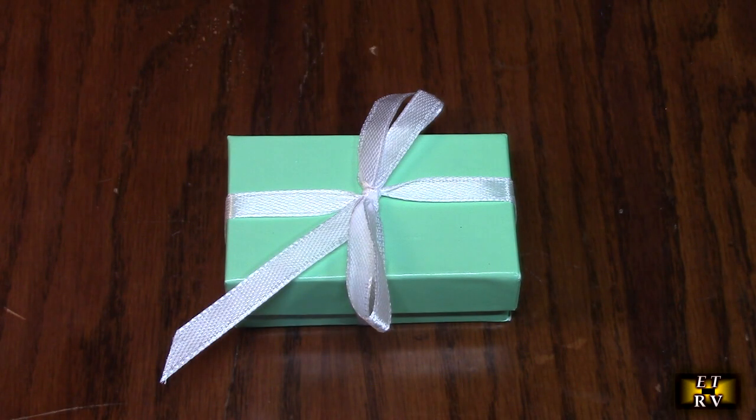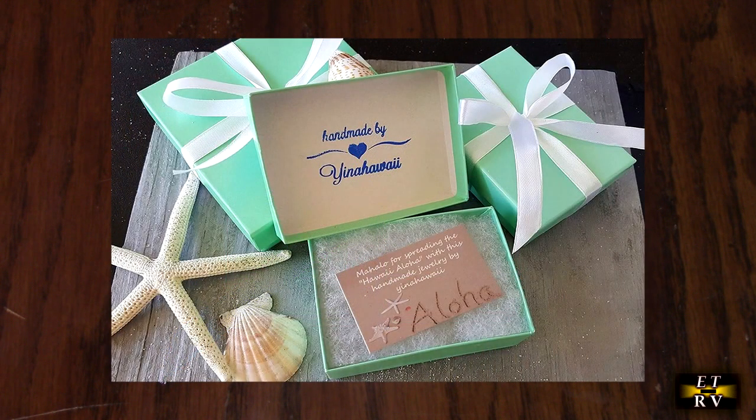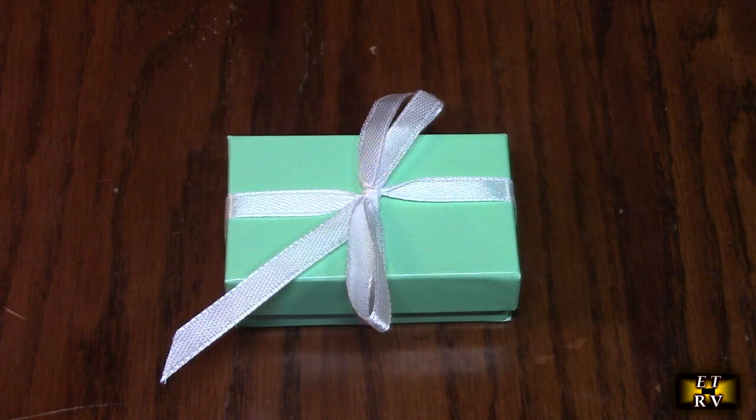Hello again, this is Robert Veach here. This is my video review of the Yina Hawaii handmade sea glass earrings. We're going to open up this box that comes in a really cute little gift box and show you how beautiful this jewelry is.